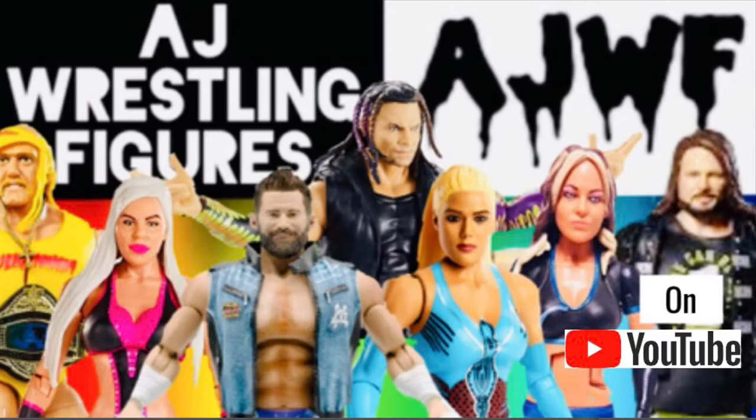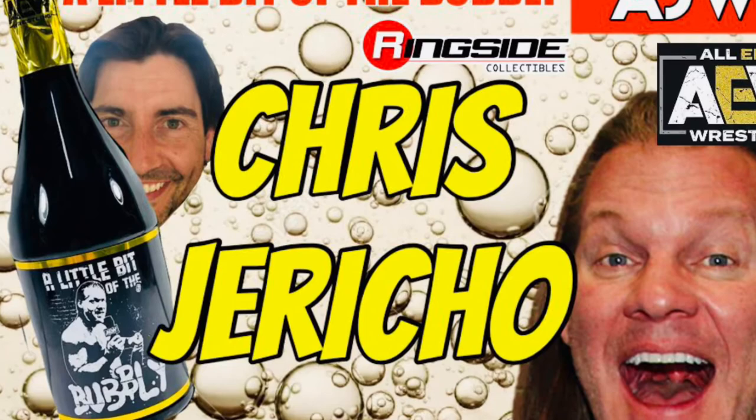Welcome back, guys, to another AJWF. Come on, Jeremy Pedauer? Wow. Anyway, today's video is the Chris Jericho ringside exclusive - AEW's 'A Little Bit of the Bubbly.' Let's see what this one's all about.